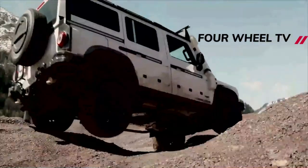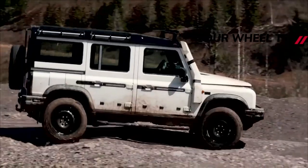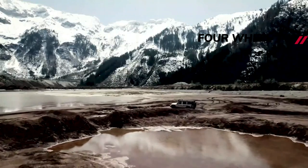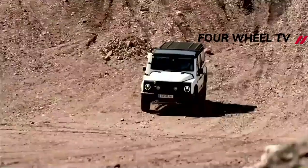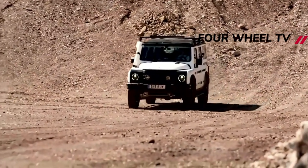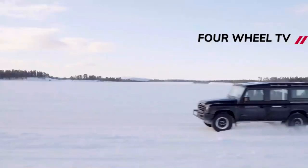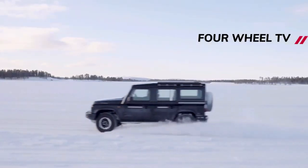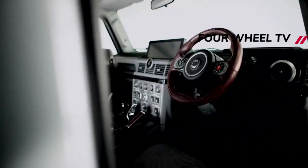You might recognize the Trialmaster and Fieldmaster monikers as belonging to Belstaff jackets. Belstaff is an iconic English clothing brand best known for its waxed cotton outdoor jackets that were favored by motorcyclists in years past. They are more of a fashion brand now, although the products are still hard-wearing, making them an ideal partner for the Grenadier vehicles. It helps that Belstaff is also owned by Ineos owner Jim Ratcliffe.